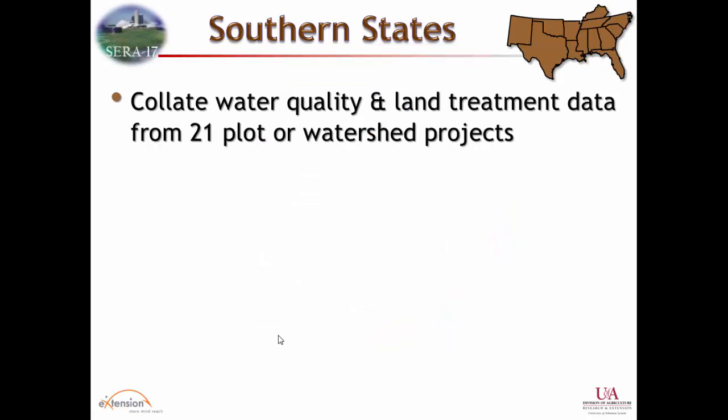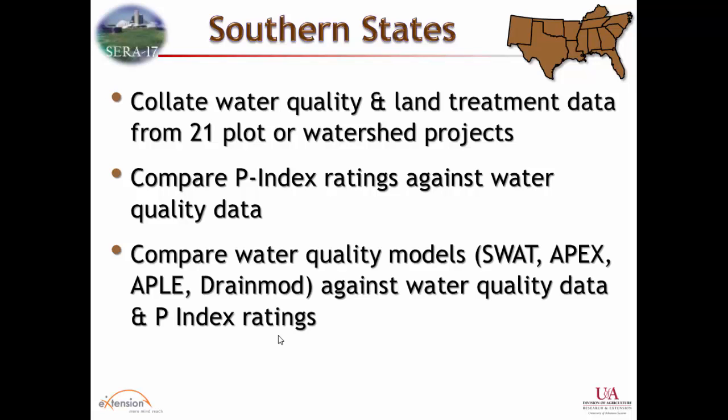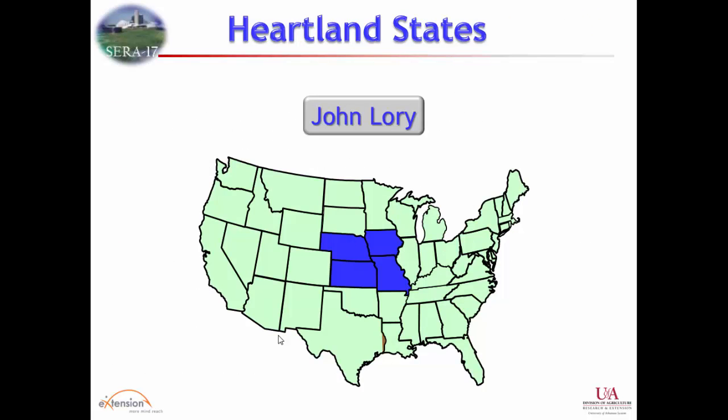In the Southern States CIG, Deanna Osmond was leading the project, collating watershed water quality data from small watershed plots, compiling that and comparing it against indexes for those states to use as verification. They also looked at models, focusing more on APEX and trying to validate that. The goal was to refine the Southern indexes.